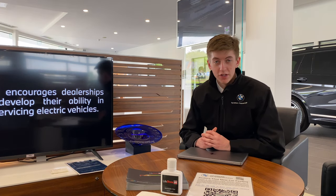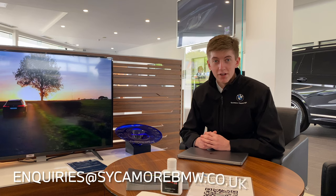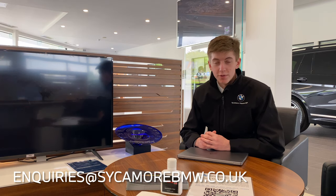Once you've found the perfect approved used BMW on the Sycamore Peterborough website, you can either click the 'Enquire Now' button, call us on 01733 70 70 70, or email us at enquiries@sycamorebmw.co.uk.